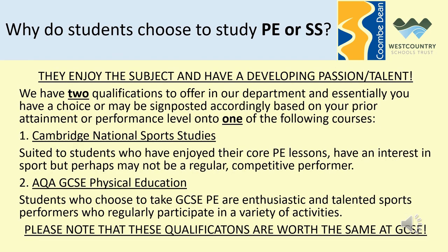At Level 2 we offer qualifications to students who enjoy PE and have a developing passion or talent in that area. Our two options that you have to study with us at Level 2 are number one the Cambridge National in Sports Studies and number two the AQA GCSE in Physical Education.